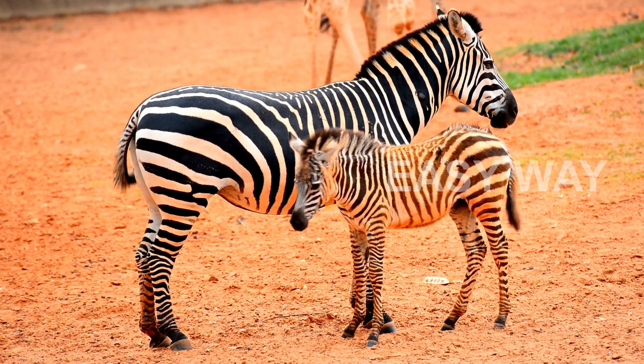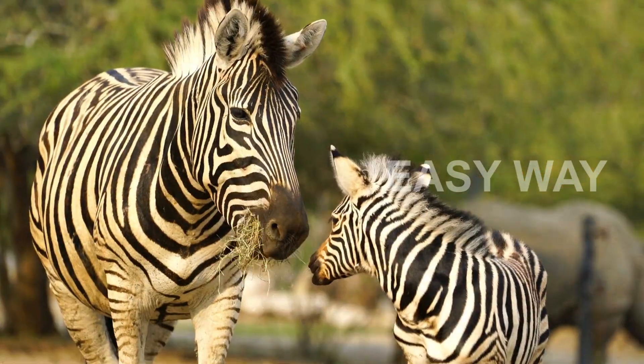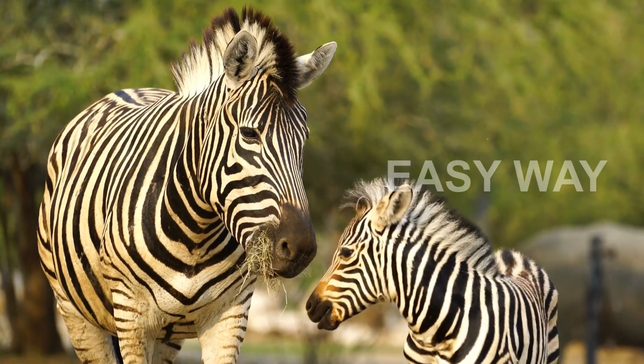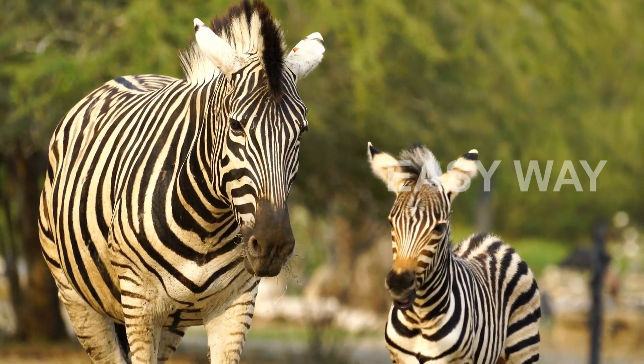From the moment a foal is born, it memorizes its mother's stripes to recognize her in the crowd. This visual bonding is crucial, especially in a species that relies heavily on herd behavior and protection in numbers.